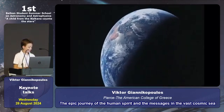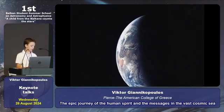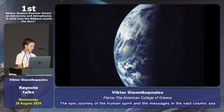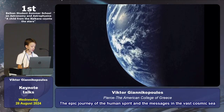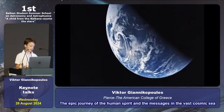One day, far in the future, Voyager will go silent — its energy gone, drifting forever in the cold darkness of space. This reminds us that everything in the universe has a beginning and an end.